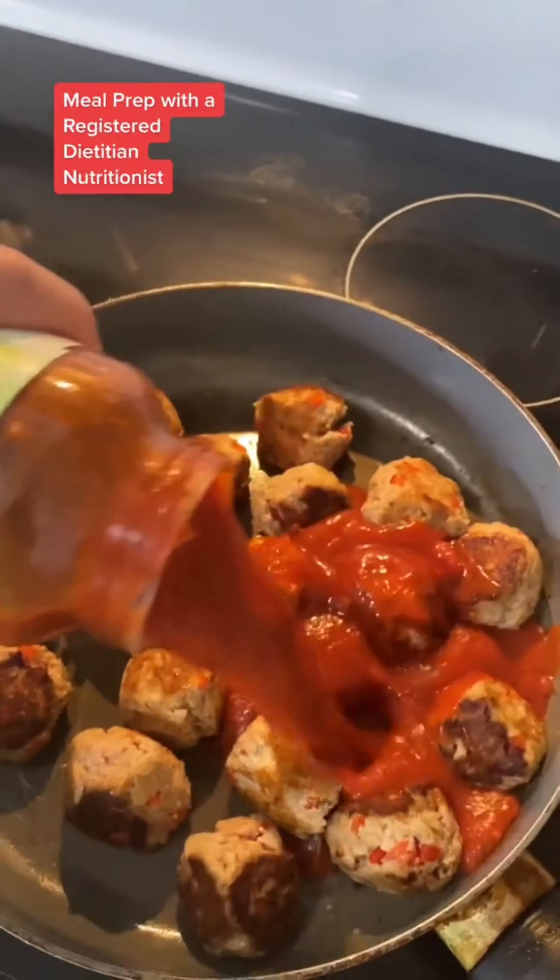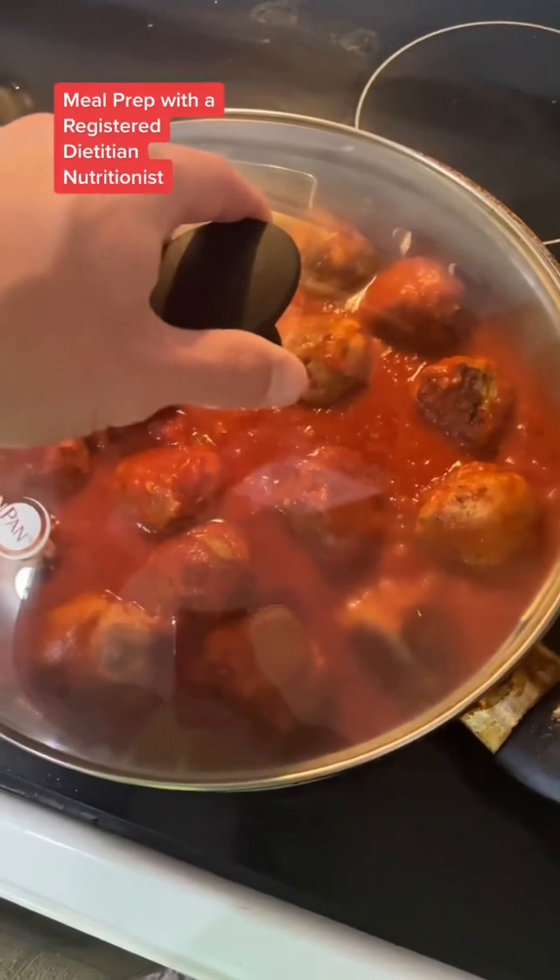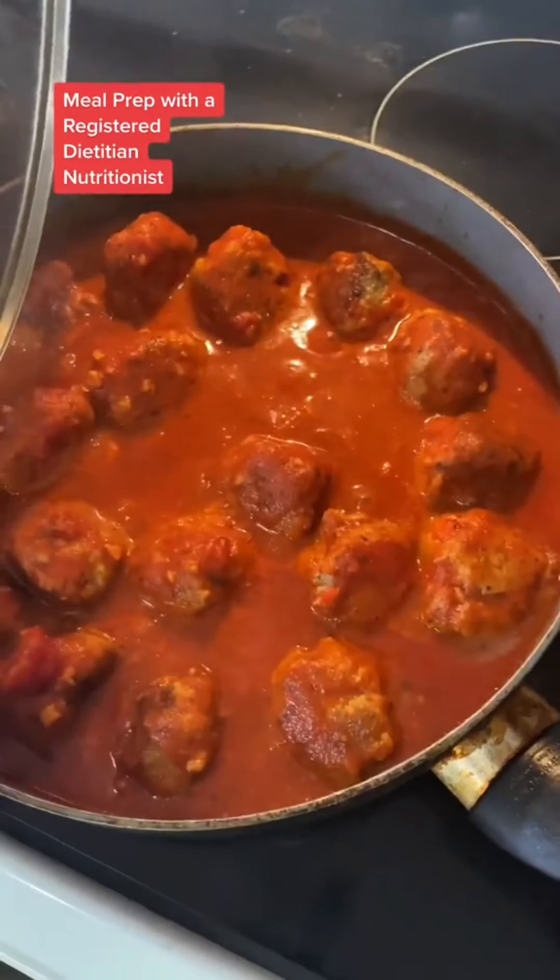This part is just to give them a good sear on the outside. Once that's done, add your pasta sauce, and then cover these and cook them on medium heat for about 30 minutes until they're cooked all the way through.